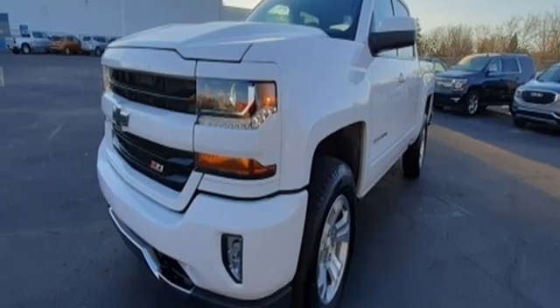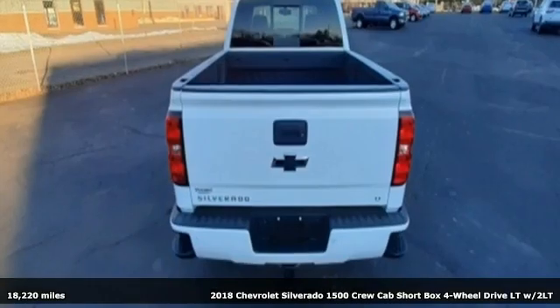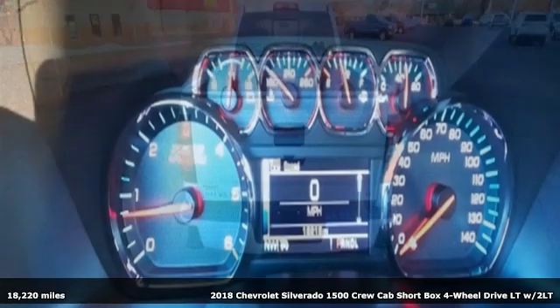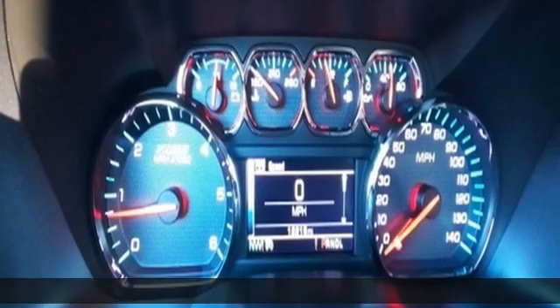It's a 2018 Chevrolet Silverado 1500. When your livelihood depends on whether your truck can handle the load, this is the one to buy. It's equipped for all your driving needs and wants.